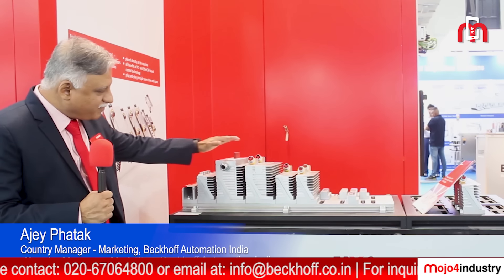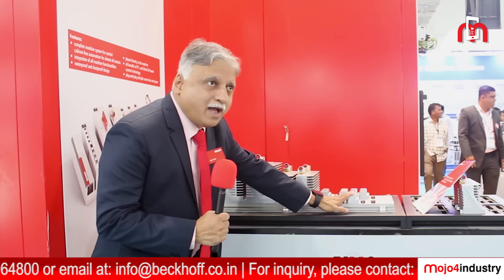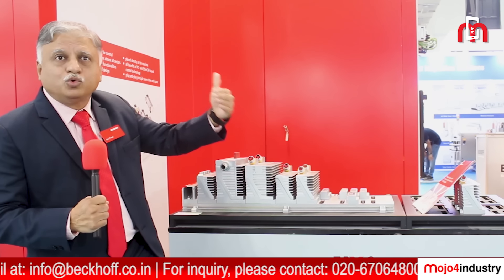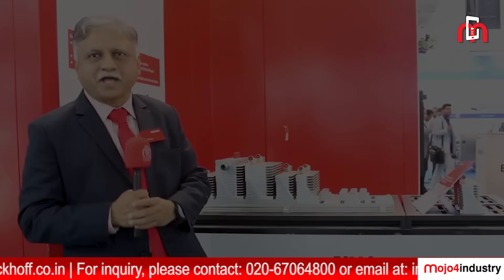The pluggable systems consist of an industrial PC and a base plate. It will have a power distribution module, drives, servo drives, IO modules, and it can be extended to a different location through the EtherCAT bus. You can try your hands on this MX system. Thank you.